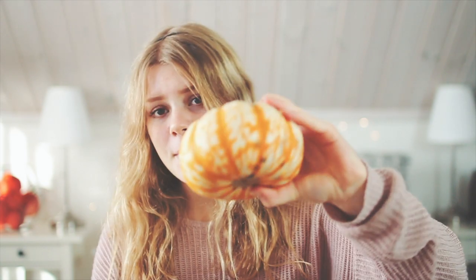I'm throwing it back to like 2006 by wearing a headband. I've been loving cute little Blair Waldorf-style headbands lately, and this one is from H&M — I got it about a month ago and I'm obsessed. I also got this at my local supermarket: I got this pumpkin, this pumpkin, and this pumpkin.